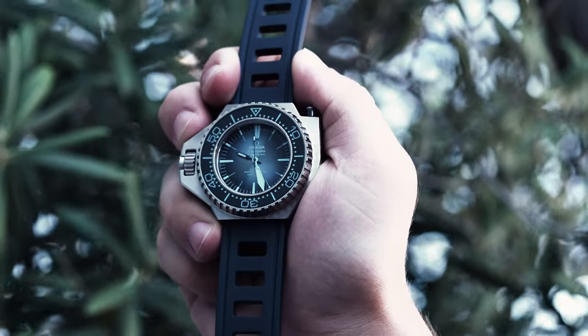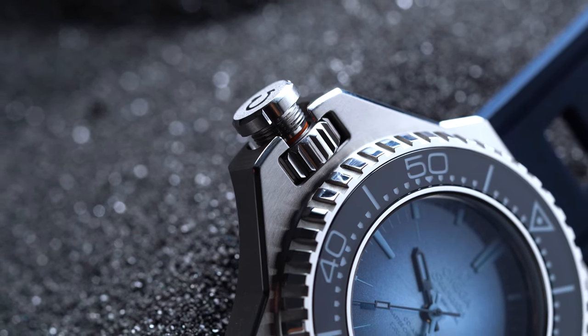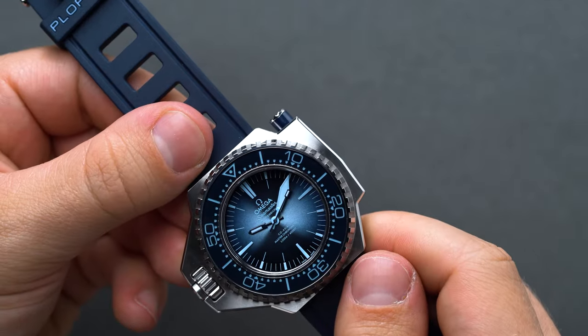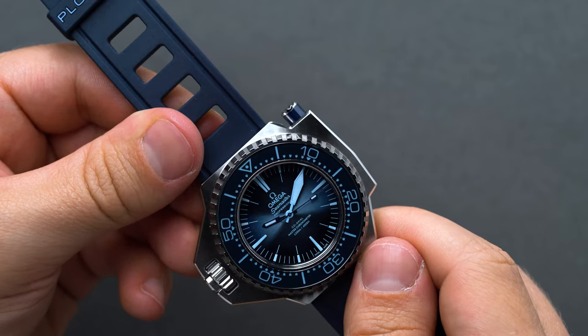After launching a series of hyper-successful watches in the Seamaster family, Omega added another member at Baselworld in 1969, the Seamaster 600, quickly gaining the nickname Ploprof — short for Professional Diver in French. We'd butcher the French pronunciation, so forgive us for not trying.